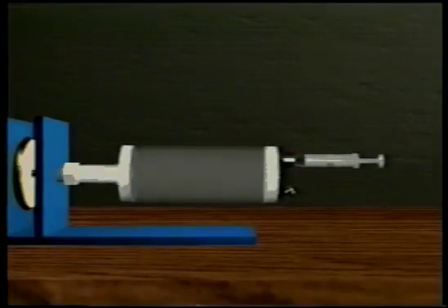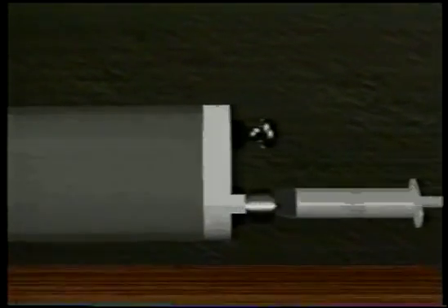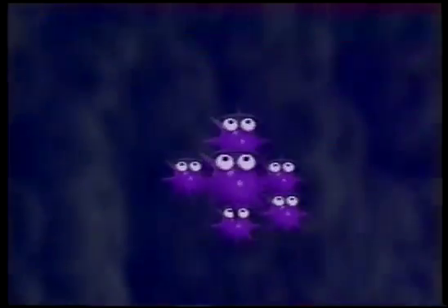The rotating tissue culture vessels, designed and built at JSC, are able to simulate some aspects of microgravity by rotating the medium, the cells, and the vessel walls about a horizontal axis. The result is a low-fluid-shear culture environment that supports cell-to-cell interaction and enhances three-dimensional spatial freedom for the formation of tissue-like cell aggregates. The vessels also promote optimum diffusion of gases and nutrients, and optimum waste removal for high-density cell culture. Another benefit is that cells with different sedimentation rates can co-locate and attach or interact, leading to the formation of three-dimensional aggregates as seen in this co-culture experiment.